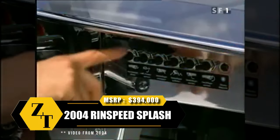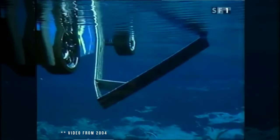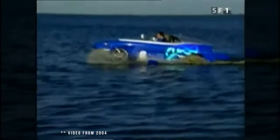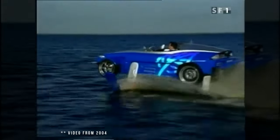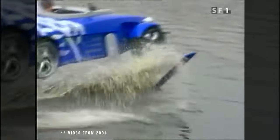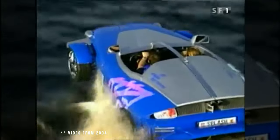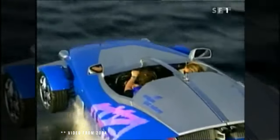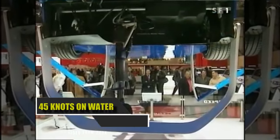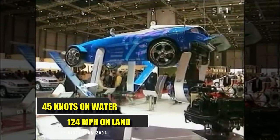The Rinspeed Splash isn't your typical amphibious car — it's a hydrofoil that can fly about 60 centimeters above water, akin to those seen in the America's Cup. At low depths and speeds, it operates like a standard amphibious vehicle using its propeller. Once at 1.3 meters depth, deployable fins allow it to glide through water at up to 50 miles per hour, propelled by a 750cc twin-cylinder snowmobile engine generating 139 brake horsepower. Weighing just 825 kilograms, it achieves 0 to 62 miles per hour in under 6 seconds and tops out at 124 miles per hour, showcasing its versatility on both land and water.